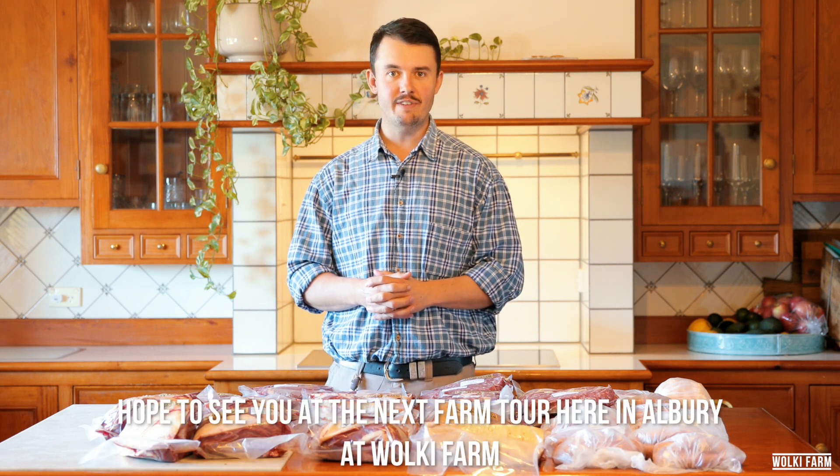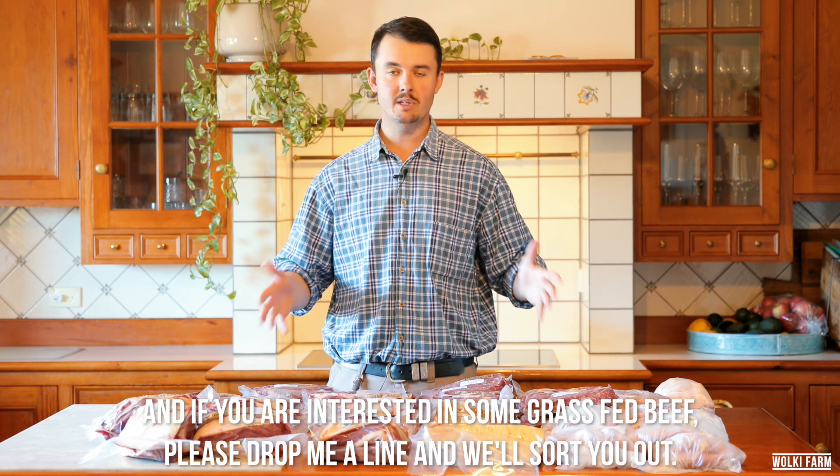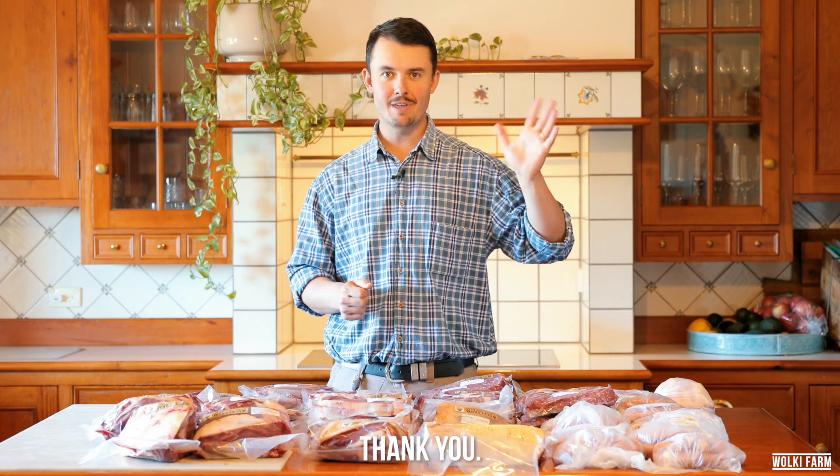Hope to see you at the next farm tour here in Auburn at Wolke Farm, and if you're interested in some grass-fed beef please drop me a line and we'll sort you out. Thank you.